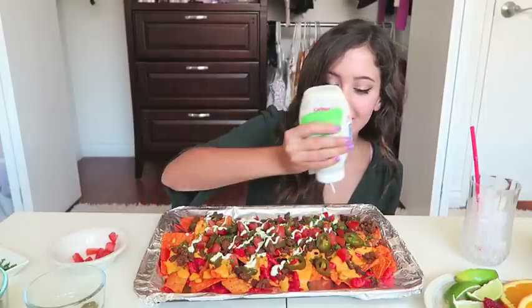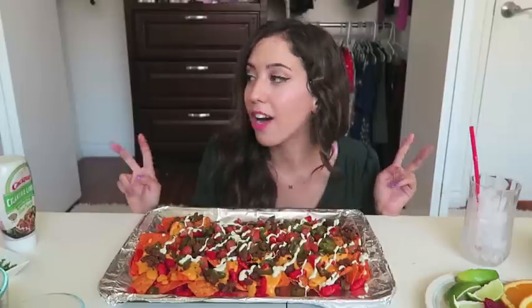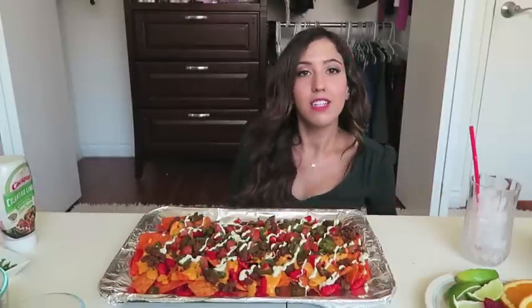Cilantro lime sour cream — this better taste good or that was not worth it. I forgot my Diet Coke, I'll be back in two seconds, don't leave.